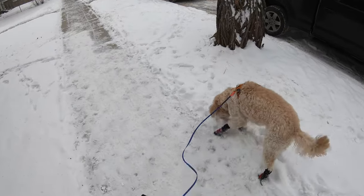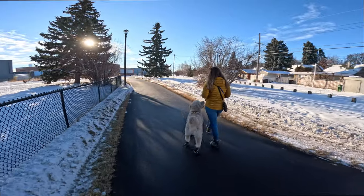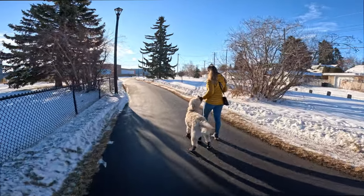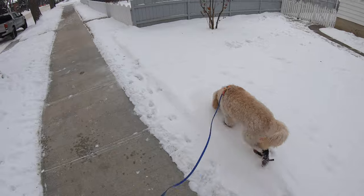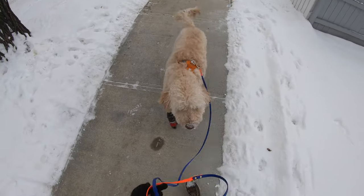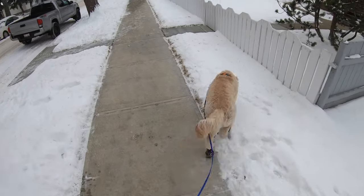I originally met Remy because he constantly pulled on leash and he was leash reactive, but his guardian has done a lot of work with him and he's come a long way with both behaviors. However, I jokingly refer to Remy as a whiplash dog because he does occasionally still pull on leash right after he gets a treat. I'm going to show you exactly how I work on that with him.